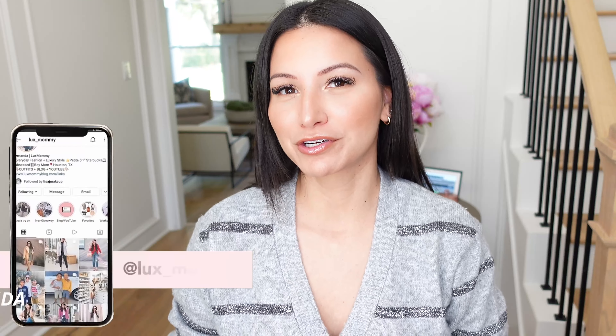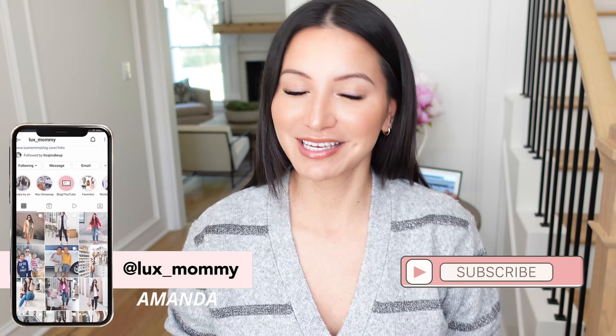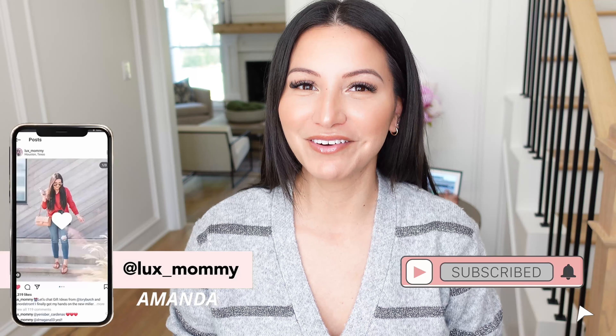So there you have it — 15 travel essentials from Walmart. All links are down below in the info box in the order I shared them. If you're new, my name is Amanda — I do a lot of fashion and luxury videos here, so stick around for those. Thanks again to Walmart for partnering with me, and I'll see you in the next one!